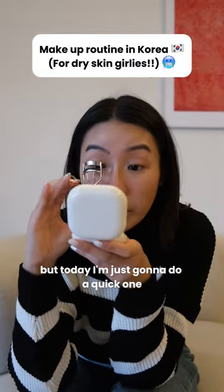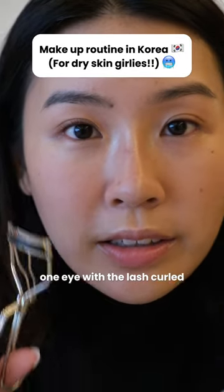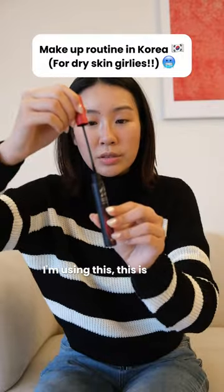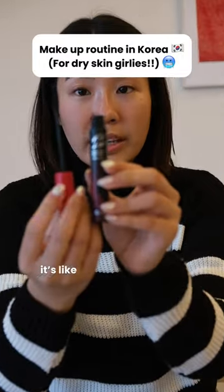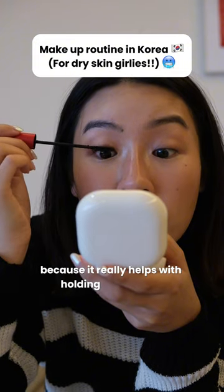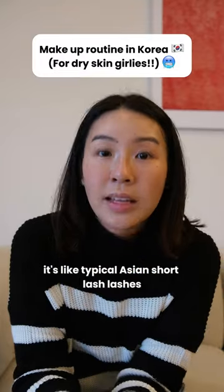I'll do a mascara routine for you guys next time, but today I'm just going to do a quick one. One eye with the lash curled and one eye without — such a difference! I'm using this — it's super trendy in Korea, highly raved. I really love this mascara because it really helps with holding up my curls. My eyelashes are very thin, it's like typical Asian short lashes. Lashes all done.